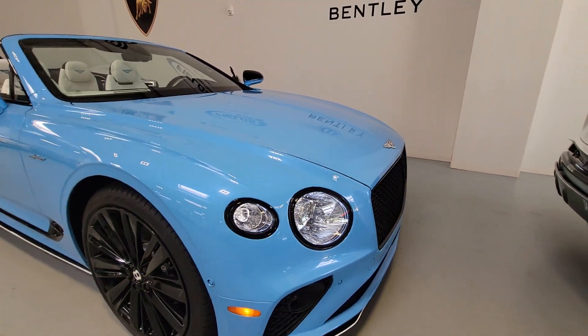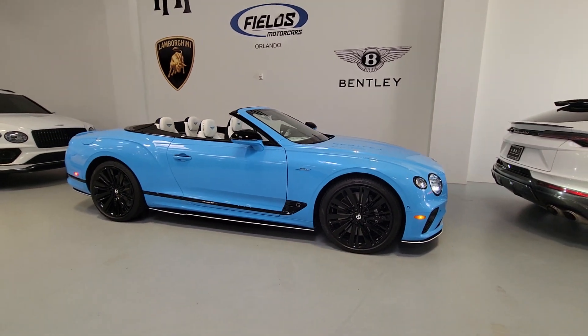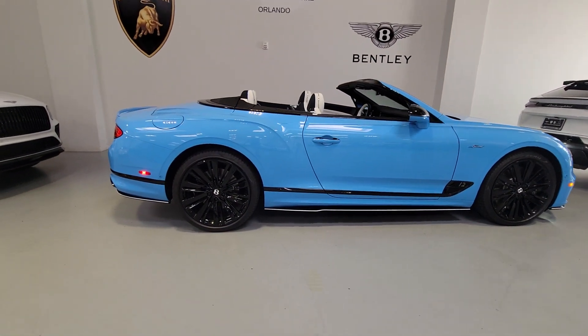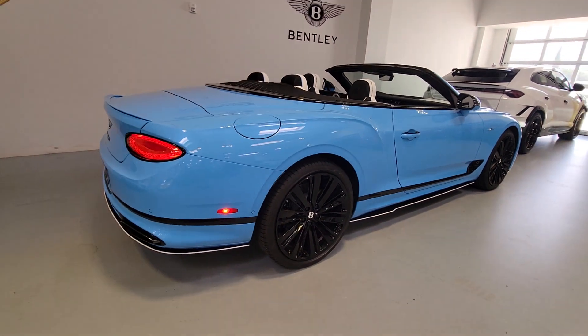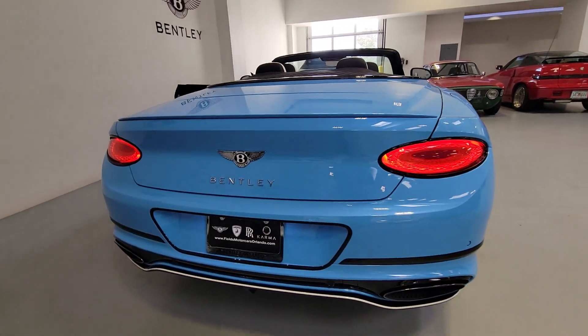Your next car could be the 2023 Bentley Continental. Make the most of every drive when you travel in modern style and comfort. Sculpted lines and a quiet cabin soothe your mind, while the latest safety and infotainment tech keeps you secure, focused, and entertained. All you need to do is relax and enjoy the ride.